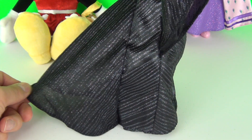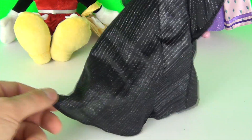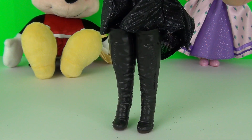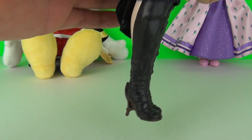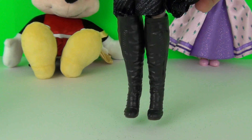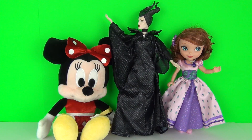The bottom of her dress is very large. She does come with these very large boots — woo! You can put Maleficent in lots of different poses.